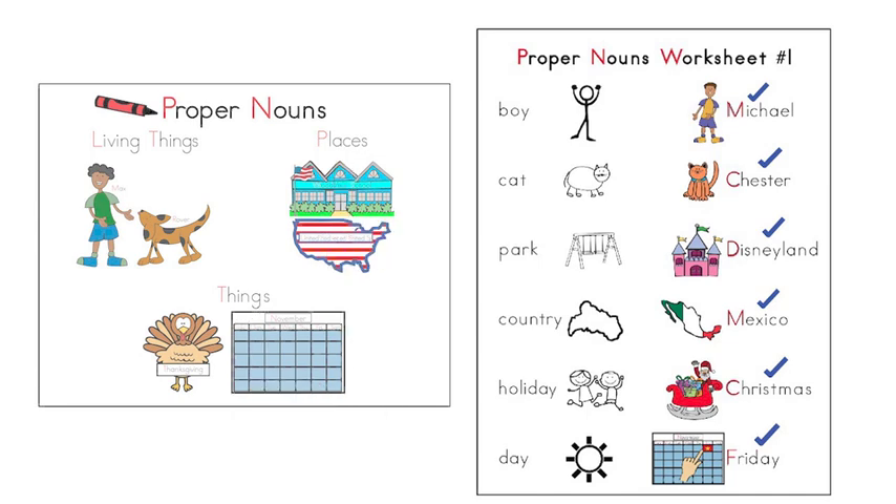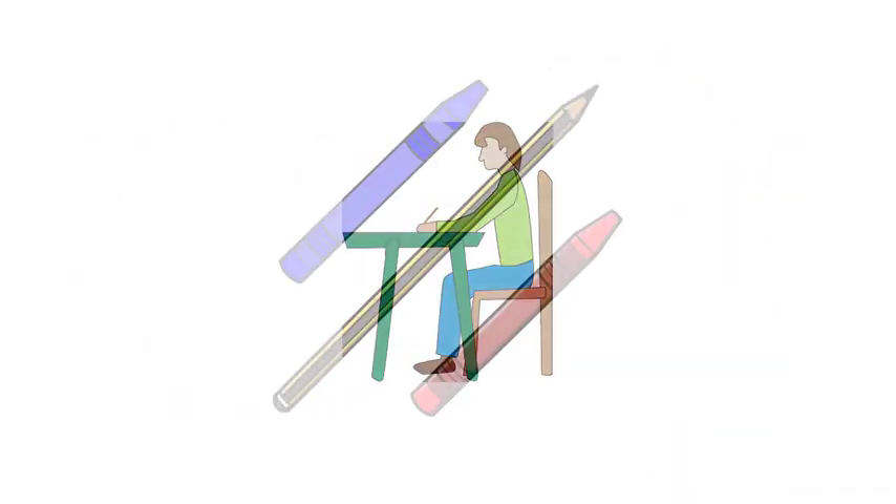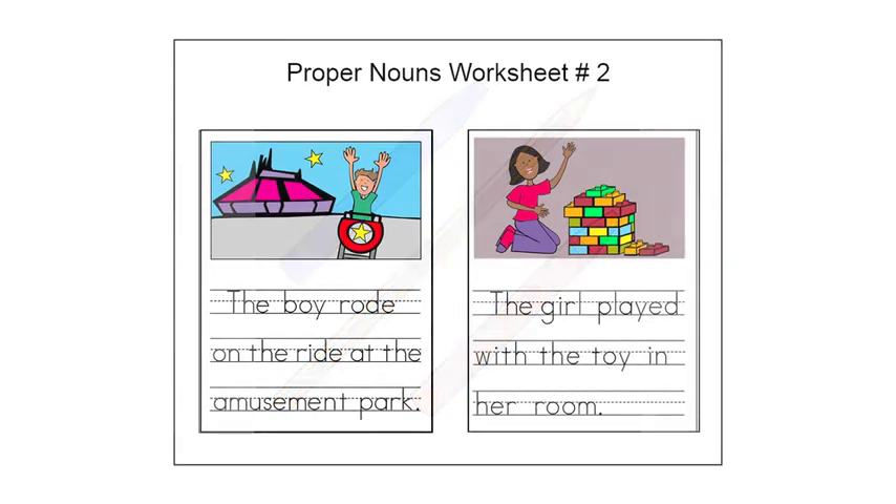Now that we know what proper nouns are, we can use them to make better sentences. Get into writing position. Have your pencil, red and blue crayons ready, and place the proper nouns worksheet number two in front of you. This worksheet shows two sentences we will use to replace nouns with proper nouns.